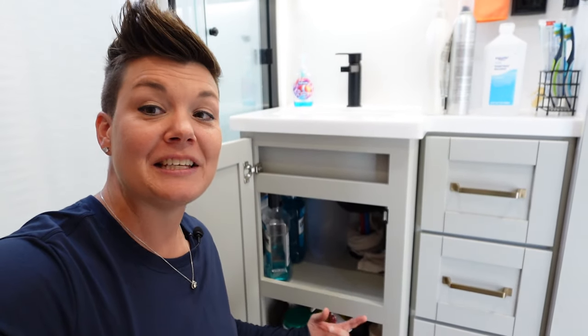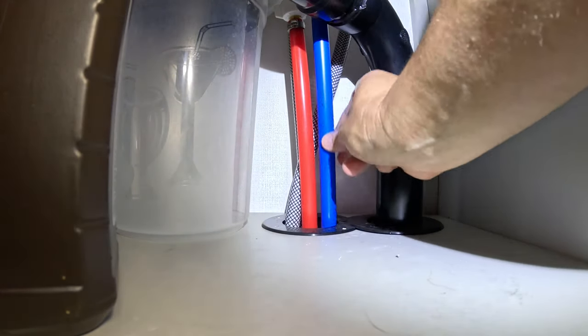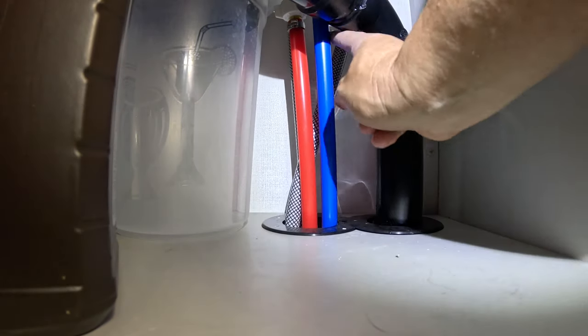Under the bathroom sink is the check valve for the black tank flush. We've had to replace this twice now, and as you can see we have some towels in there just in case — sometimes it's just a small pin-drop leak. When this happened the first time back in Phoenix, it was leaking enough that it went all the way in and we had a puddle on our stuff down in the basement.